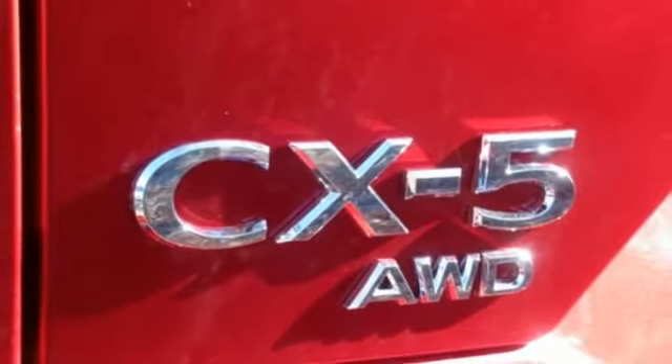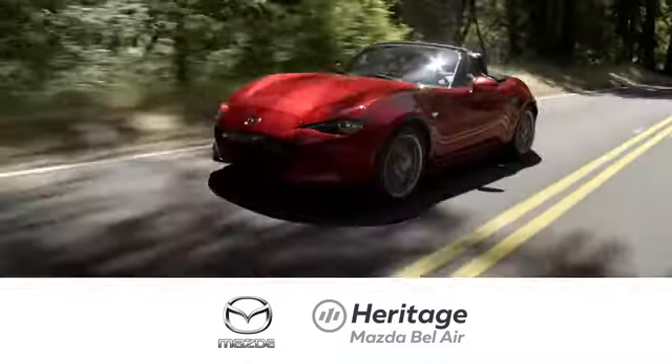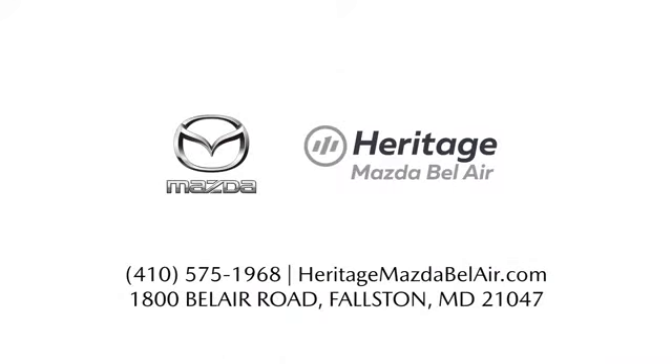You need to drive it to believe it. See it for yourself today. Experience exceptional customer service and shop our extensive inventory of brand new Mazda models at Heritage Mazda of Bel Air.